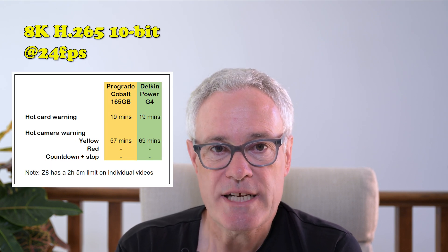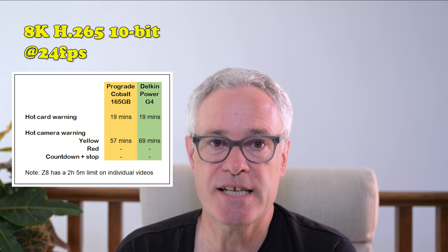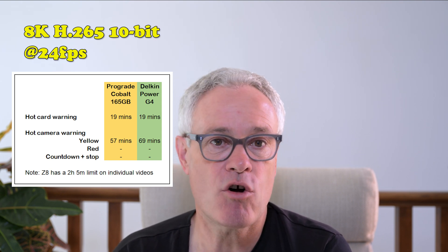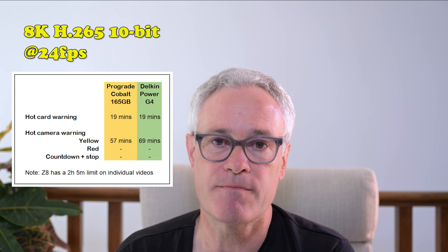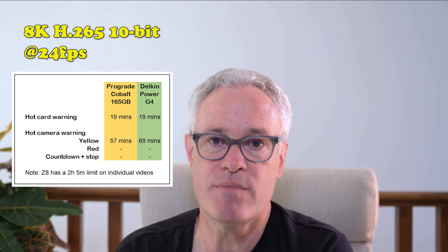I tend to use most 8K H.265 10-bit video shooting at 24 frames per second. Looking at the figures for the Cobalt 165 gigabyte card — it has a capacity of 45 minutes in that format — we did get a hot card reading after about 19 minutes. However, I could fill that card without any further warnings. I reformatted it and carried on for a second 45-minute video just to see when any hot camera warning would come up, and we did get one after about 57 minutes, but we never got a red hot camera warning. With the Delkin, which has a much larger capacity, the camera has a cap of 125 minutes, and I got a hot card warning again at 19 minutes.